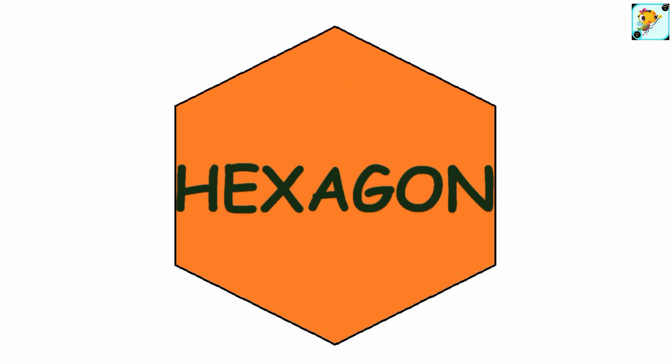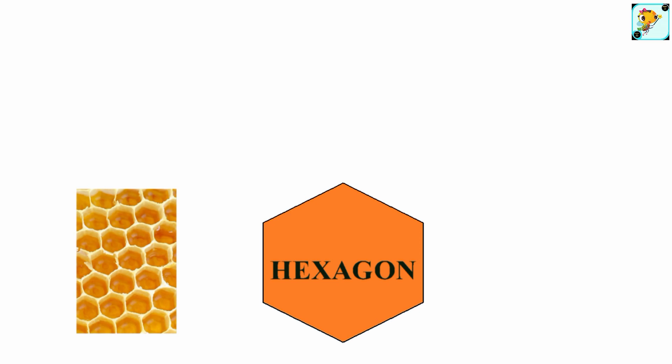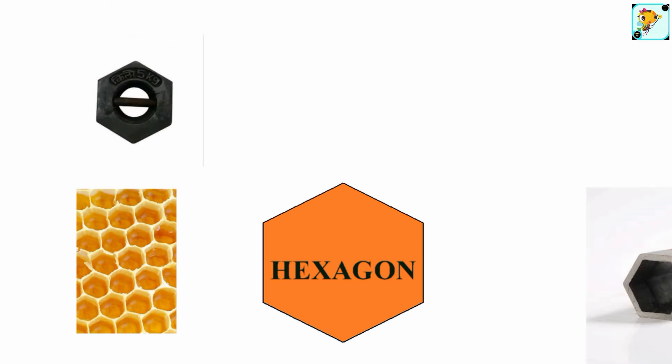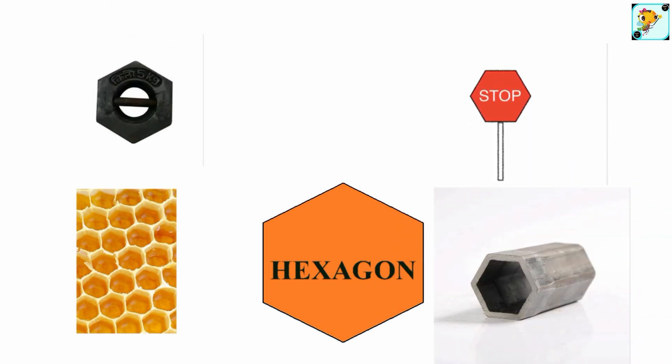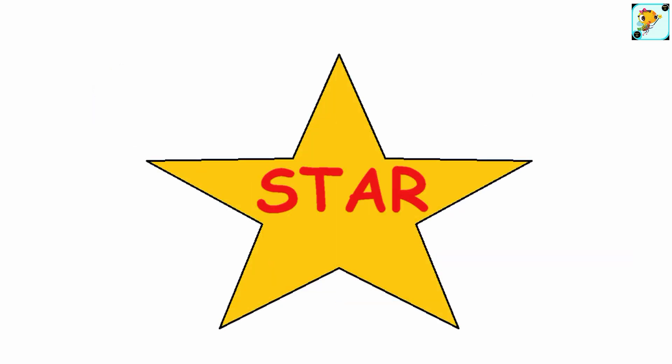Hexagon — this is a shape of a hexagon. What things can we find that are hexagons? Star — this is a shape of a star. What things can we find that are stars?